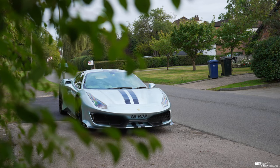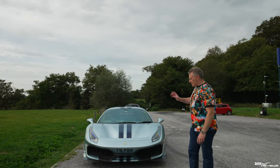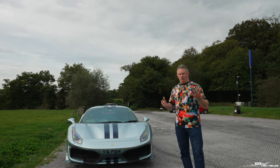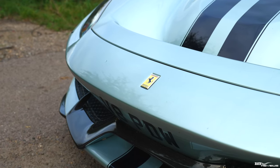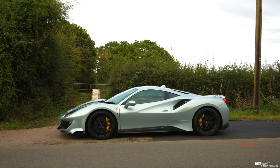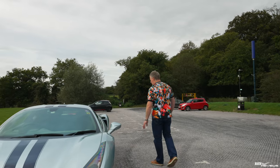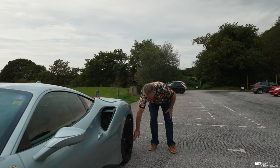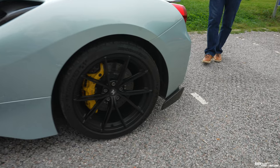Our regular viewers may recognize this car from our driving tour across Europe. Going through some of the key options specified on this 488 Pista: the front section was optioned in carbon fiber. The Pista has full all-round double wishbone suspension with coilover shocks, standard for track-focused cars. Carbon fiber side aerodynamic blades were also optioned as an extra.